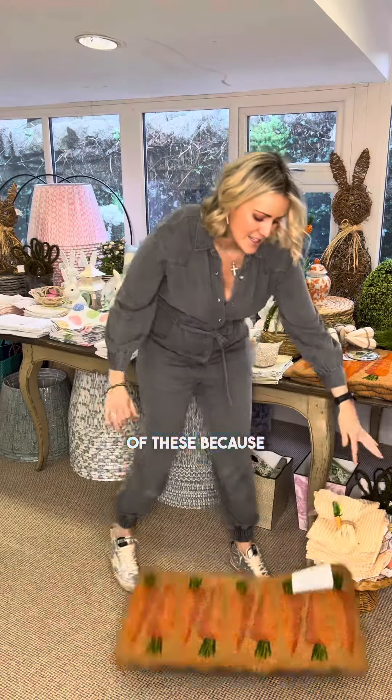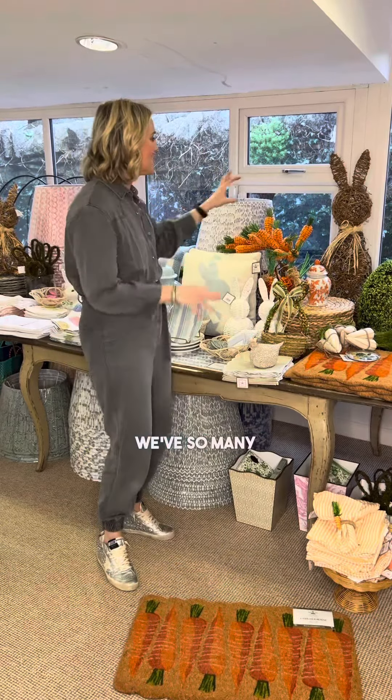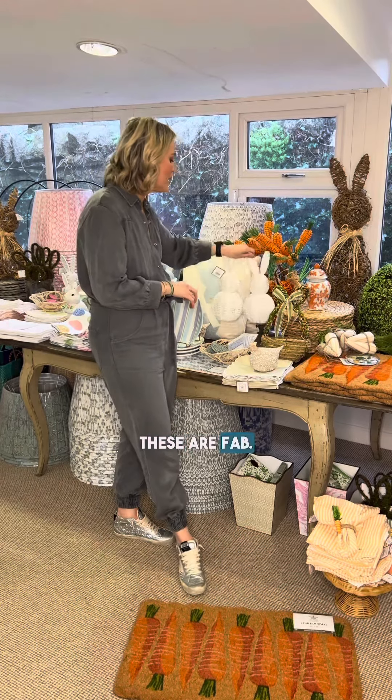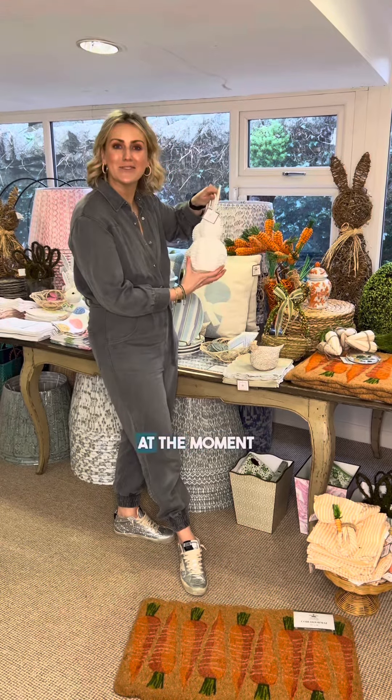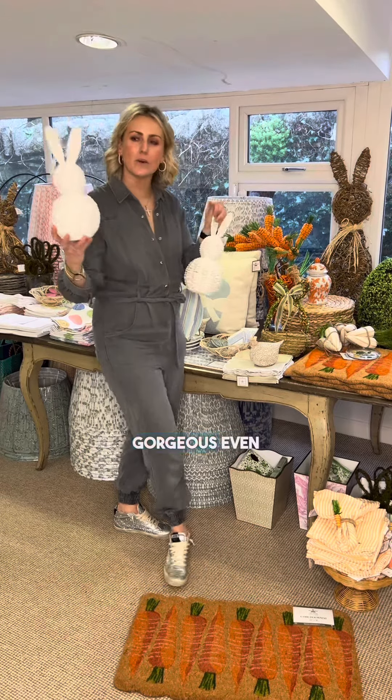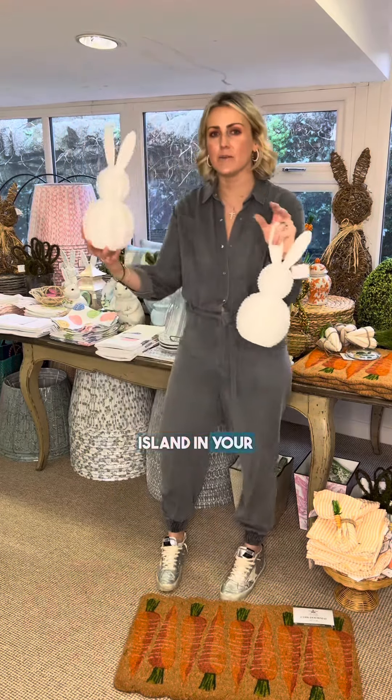We've so many wicker bunnies and baskets, but I think these are fab. I've actually got these on my shelf myself at the moment. I absolutely love these white guys — they're really neutral and I think they'll be gorgeous even on a kitchen island in your baskets.